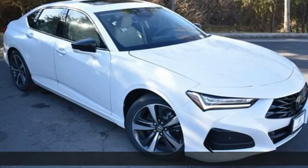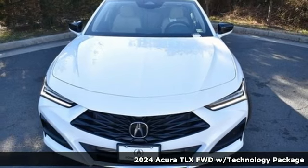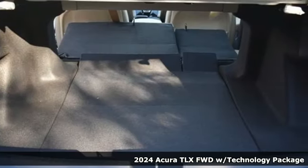Here's a new 2024 Acura TLX. Power and control put exhilaration front and center. And yes, it's that kind of thrill.